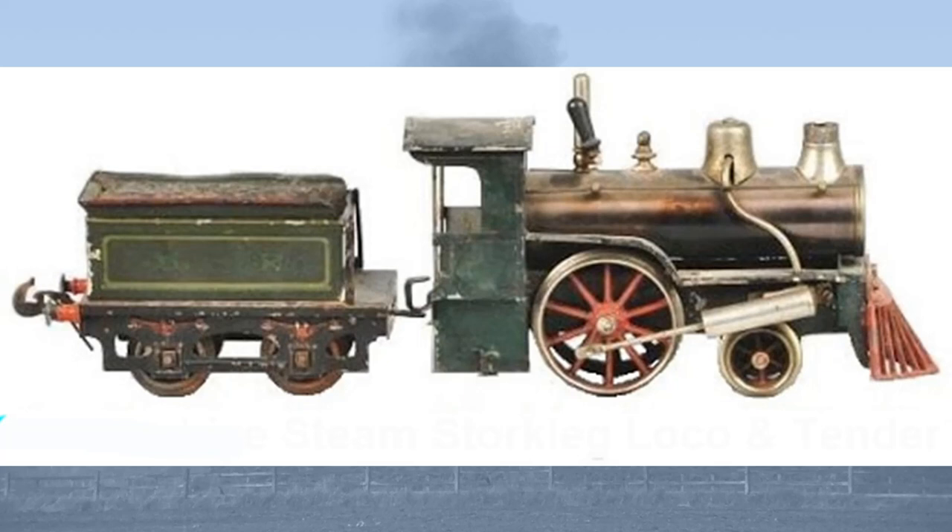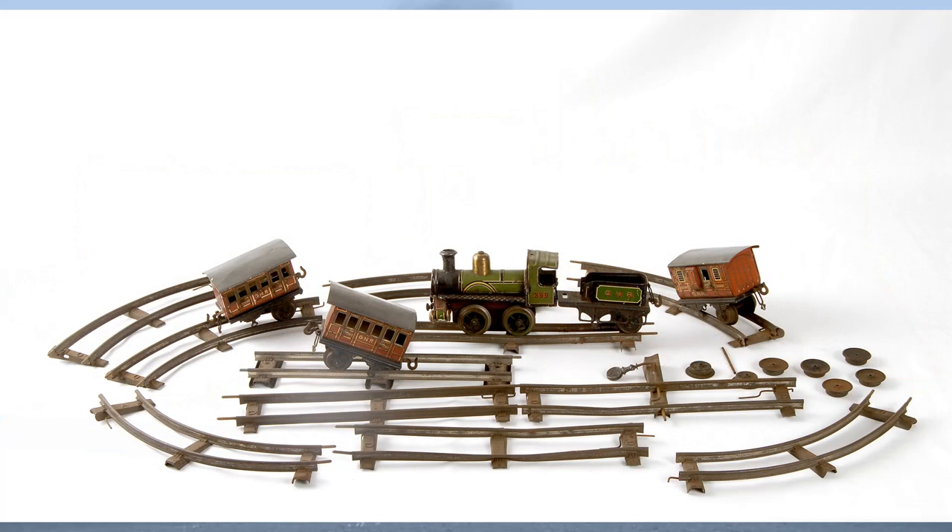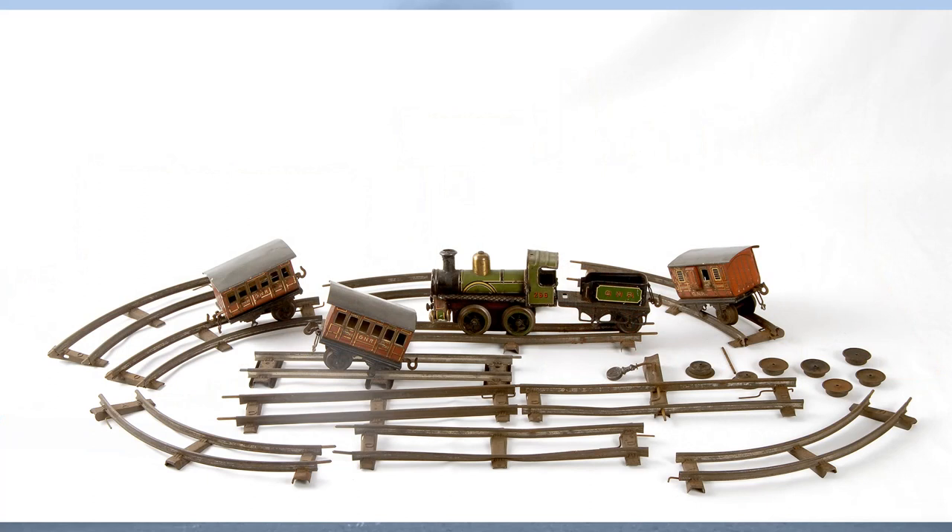So finally, in the 1890s, we have reached the modern train set, and we have reached the Christmas train set as we would understand it today. Well over a century later, model railways are big business, and sales of electric model trains in the United Kingdom hit a decade-high peak of £28.7 million sterling in 2018. So that's been a quick look at the story of the Christmas train set.